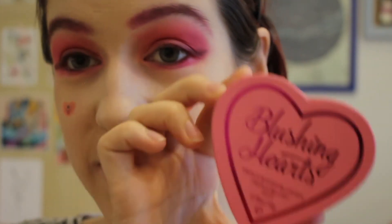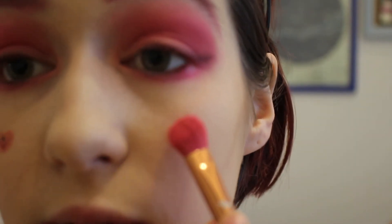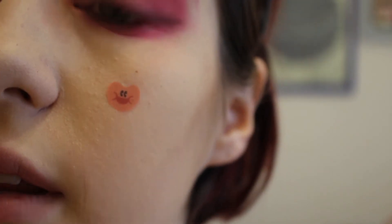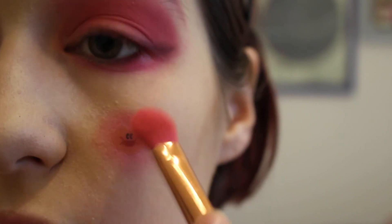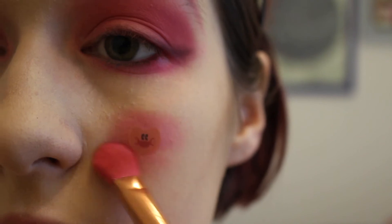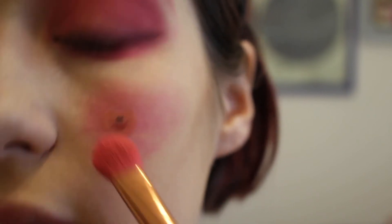I have the Revolution blushing hearts blusher — because that is also what the lady at the Debenhams counter told me. She said instead of getting the Too Faced one I should just get this one because it's a great dupe and I'll save a lot of money, so that's what we did. So we're just gonna go around it with blusher. We have to put a lot around it for it to actually show up as being like an empty space. Honestly, the sticker looks cute like it is — I kind of don't even want to take the sticker off.